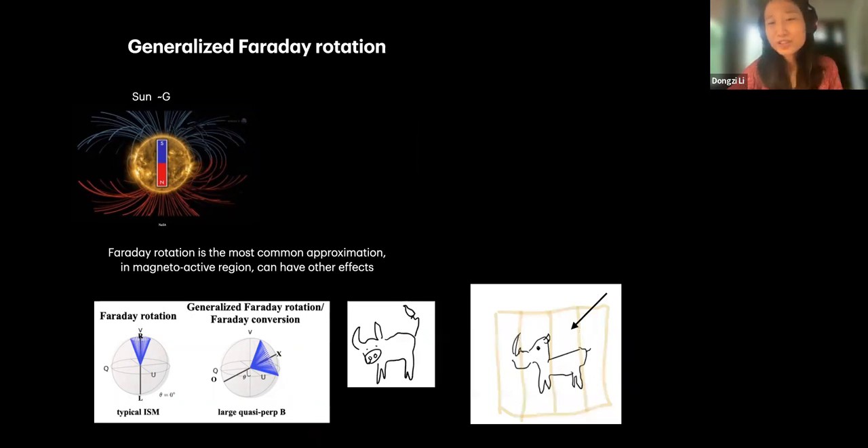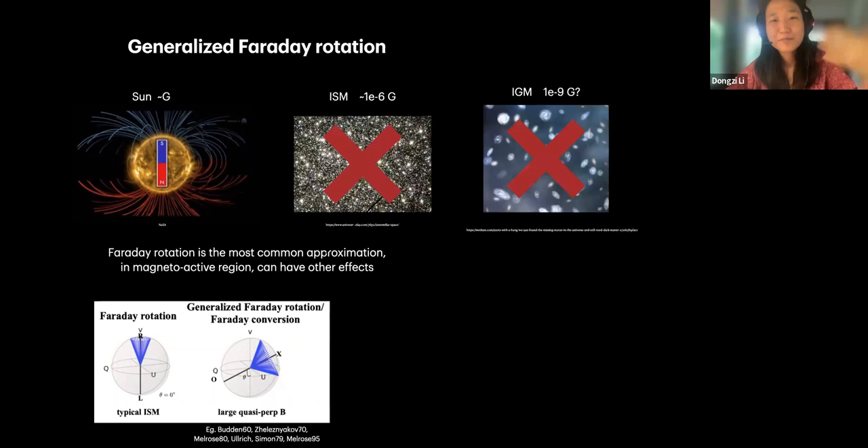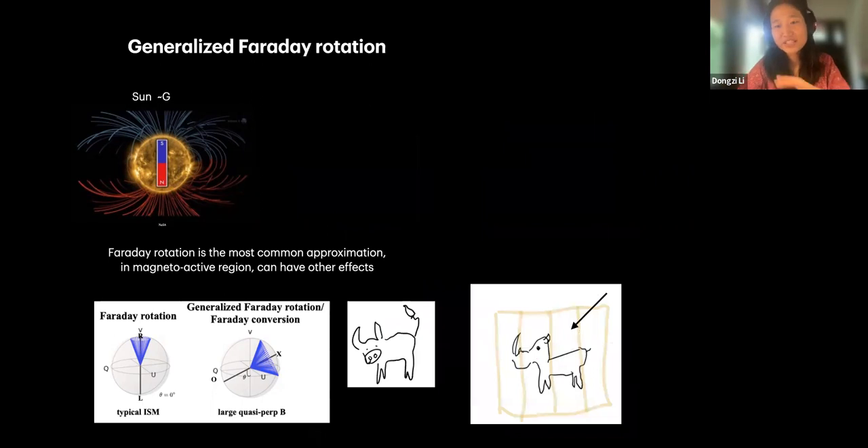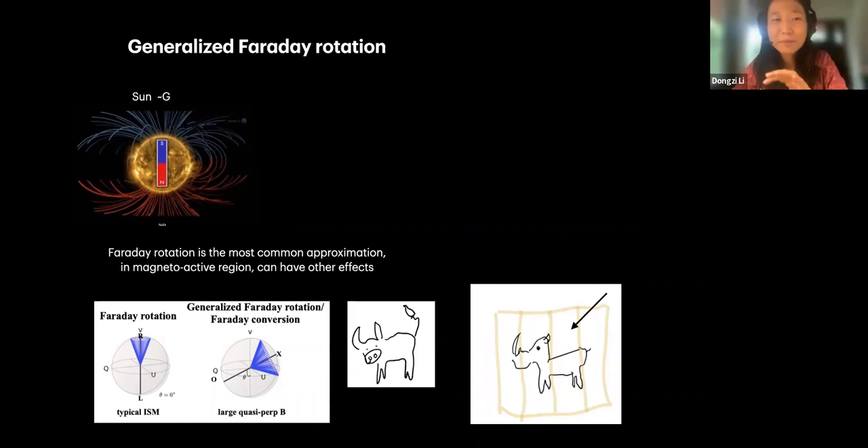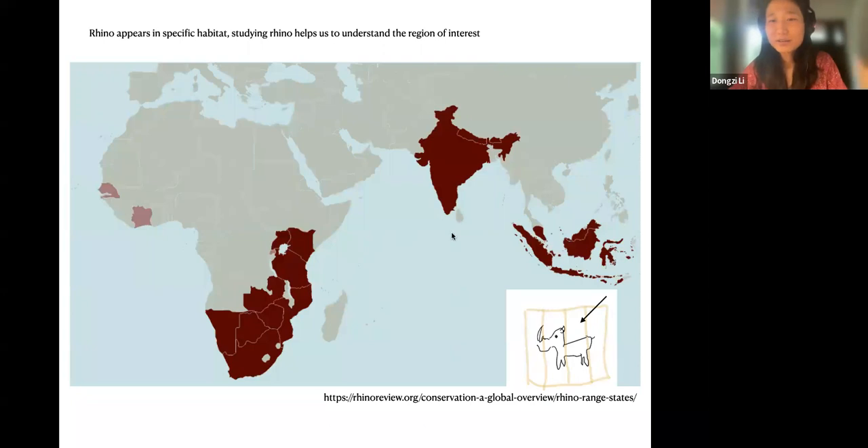Faraday conversion is more likely in regions of high magnetic field. In the typical ISM and IGM, where the magnetic field is low, it's very difficult for this effect to happen. But near a star when fields approach Gauss levels, we start to have a chance to see it. Think of it like a rhino — you can't see it everywhere. You probably only see it in a zoo. But Faraday conversion happens only in interesting, specific regions, and studying it helps us understand those habitats.